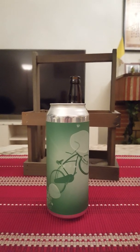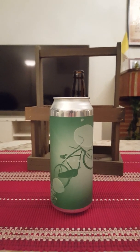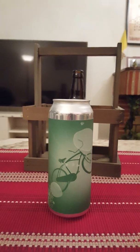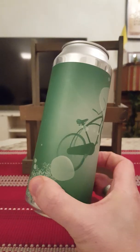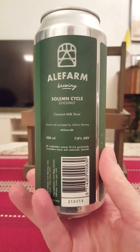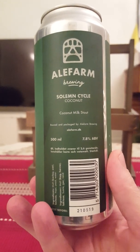Hey there, all craft beer lovers, it's the cider fanatic here back with another beer review. New brewery time on the channel — we're going to Denmark, just outside of Copenhagen, and we're taking our first look at an offering from Ale Farm Brewing. We've got their Solemn Cycle Coconut Milk Stout on the table.